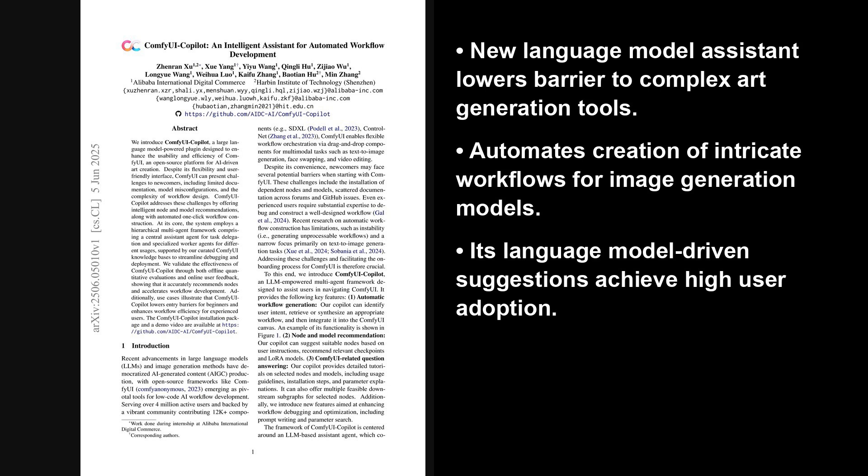Welcome to the AI Research Roundup. I am Alex. Today is June 7th, 2025. We're looking at a fascinating paper from Hugging Face's Trending List, published just two days ago on June 5th, titled Comfy UI Copilot: an Intelligent Assistant for Automated Workflow Development.